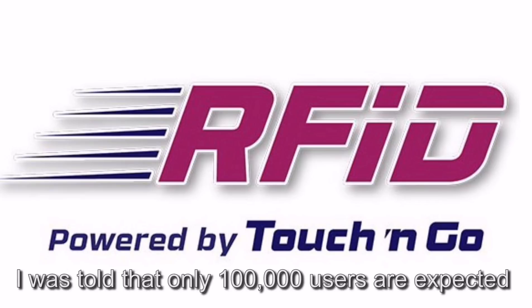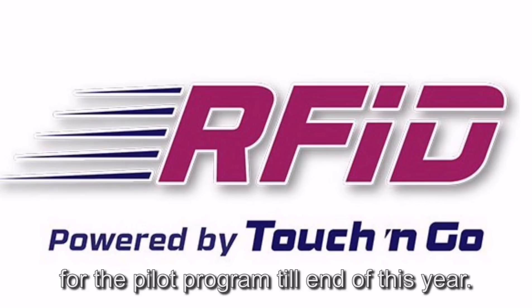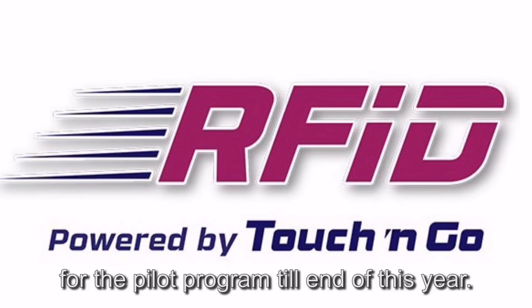I was told that only 100,000 users are expected for the pilot program until the end of this year, so what are you waiting for?